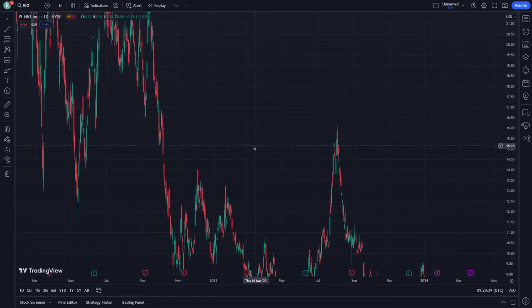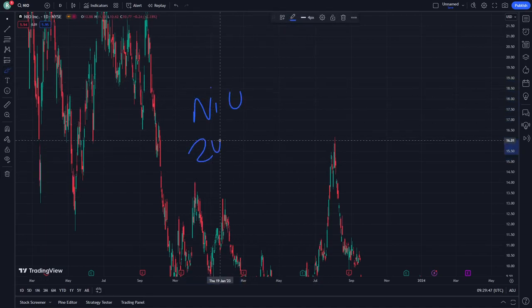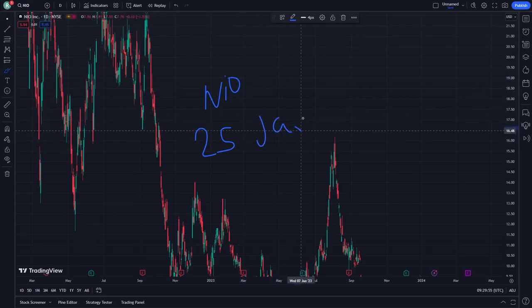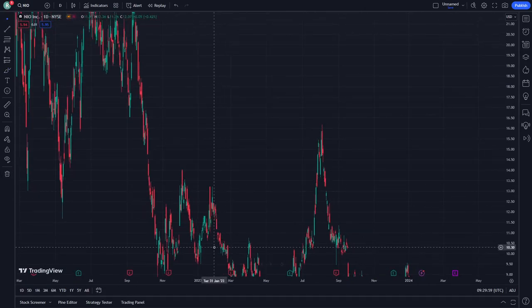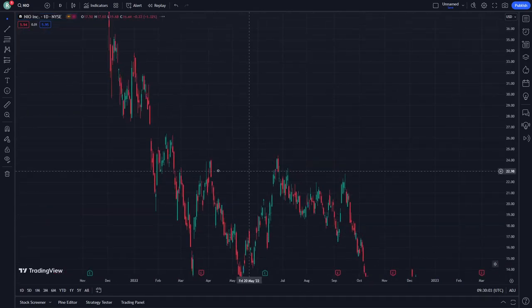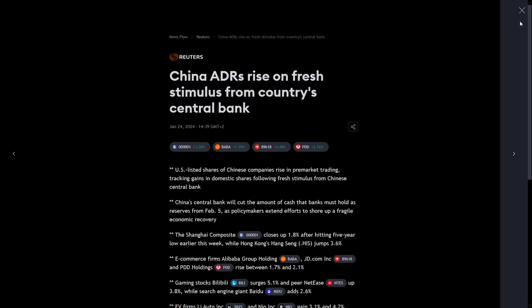Hello, welcome guys. Today I'm going to show you NIO stocks. Let's get started on January 25. We are going to help you about that today, so don't forget to subscribe to our channel and like this video if you are already looking for that.